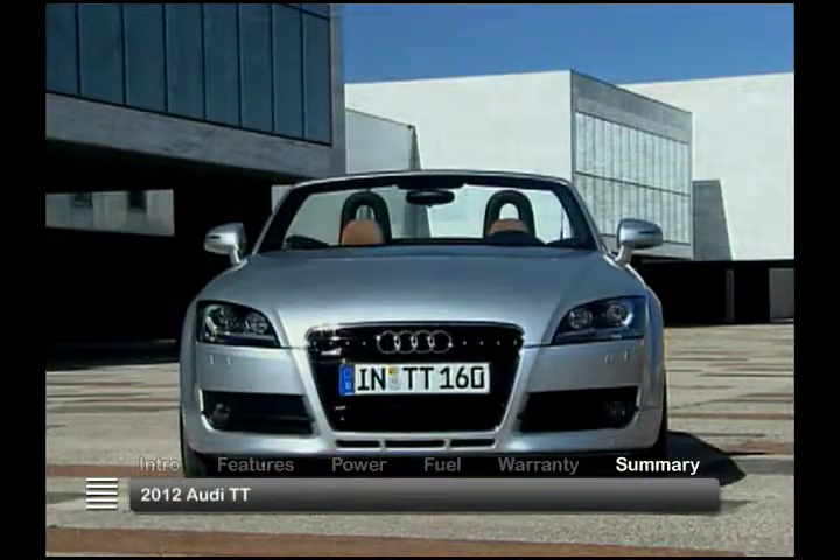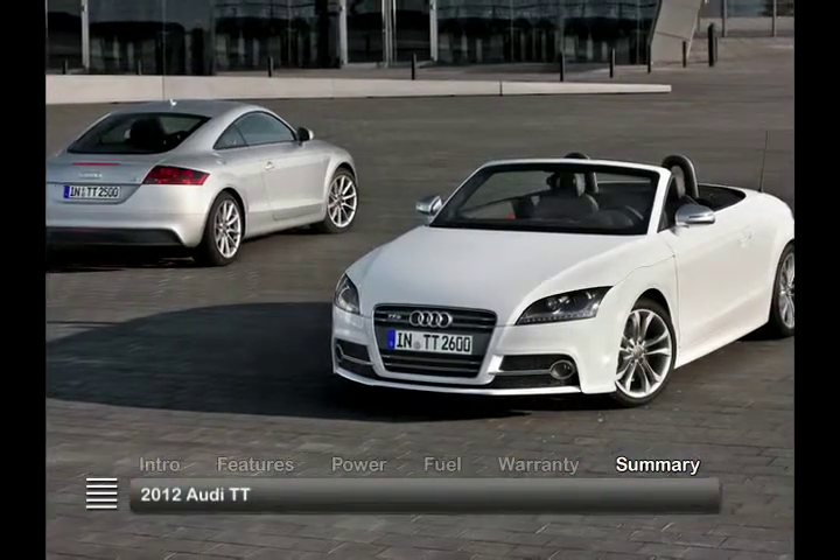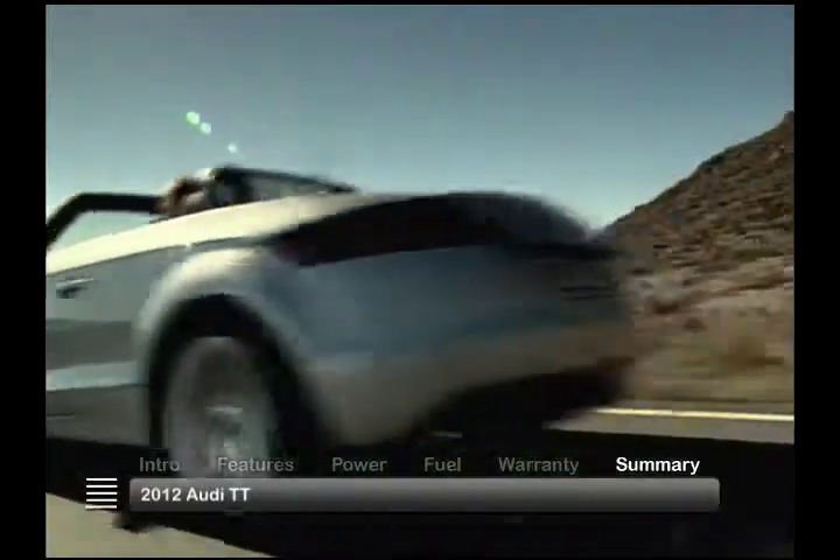Hallmark Audi performance and design imbue the compact 2012 TT with quickness, comfort, and control.